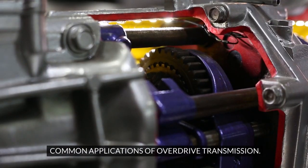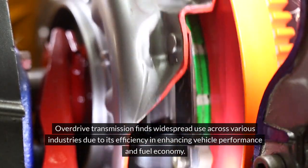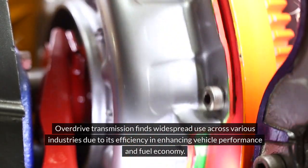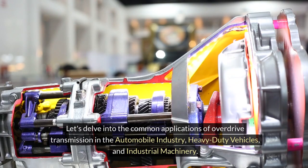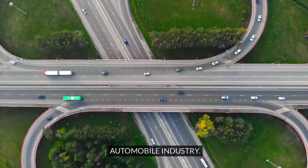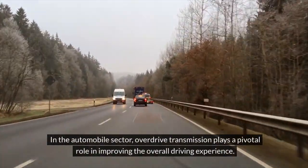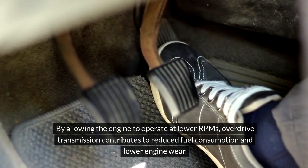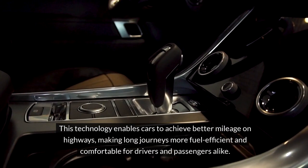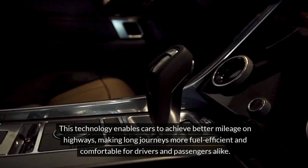Overdrive transmission finds widespread use across various industries due to its efficiency in enhancing vehicle performance and fuel economy. Let's delve into the common applications of overdrive transmission in the automobile industry, heavy-duty vehicles, and industrial machinery. In the automobile sector, overdrive transmission plays a pivotal role in improving the overall driving experience. By allowing the engine to operate at lower RPMs, overdrive transmission contributes to reduced fuel consumption and lower engine wear, enabling cars to achieve better mileage on highways and making long journeys more fuel-efficient and comfortable.